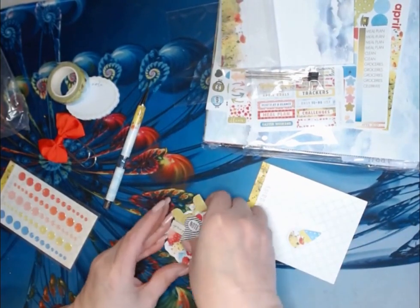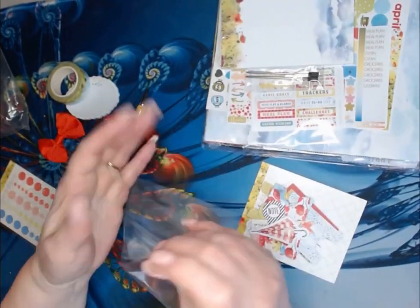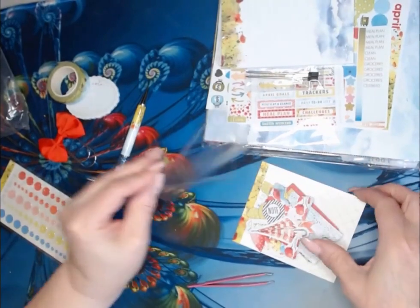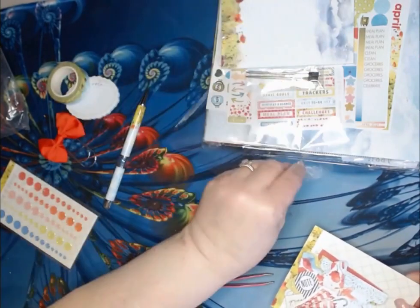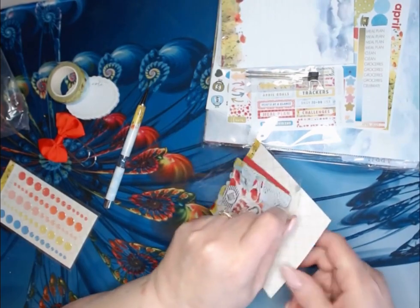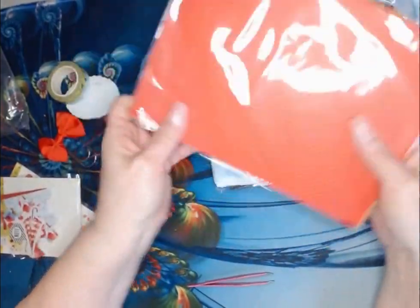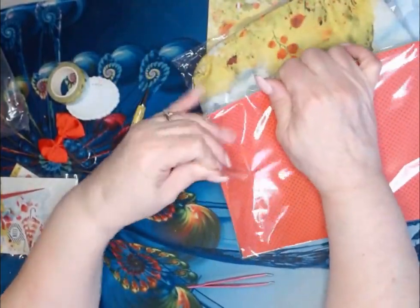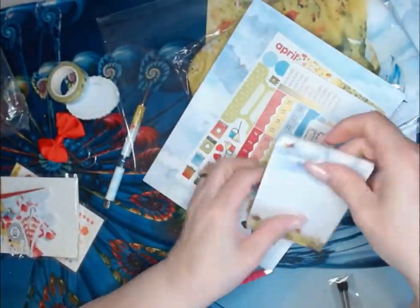That is the die cuts, and their die cuts have sticker backs. Still in the main kit — we also have the pad of paper. I use as much of this as I can every day.